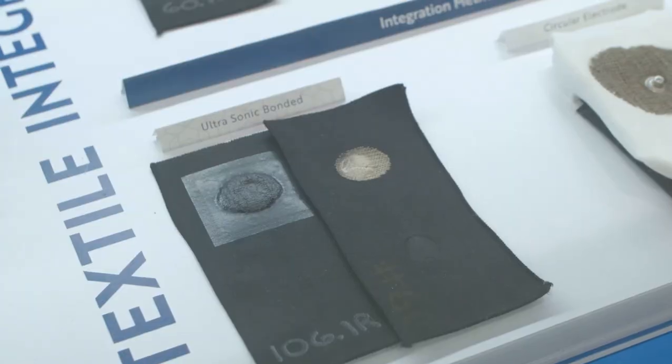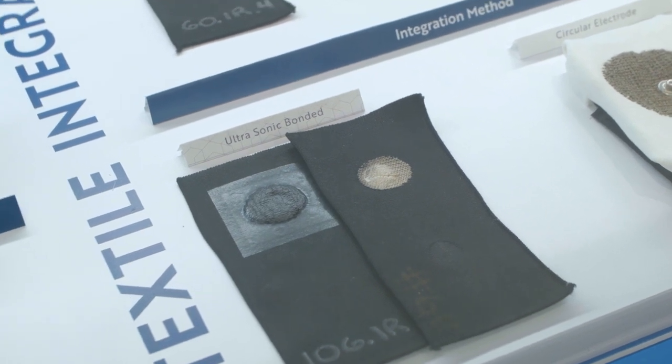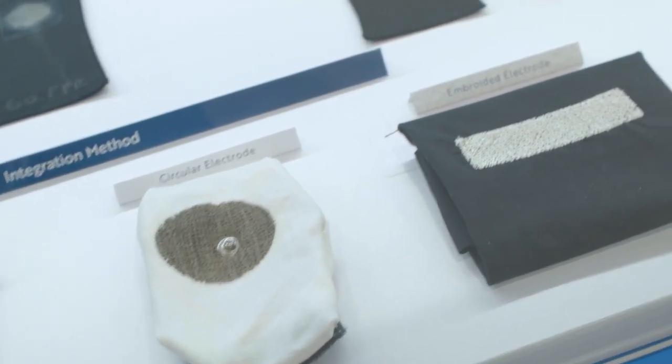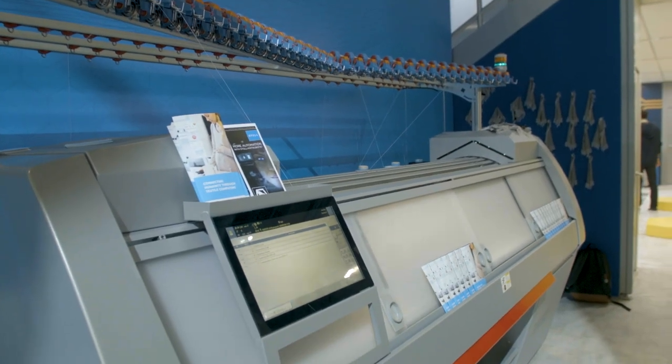We can have different processes of knitting, embroidering, weaving, or even in some cases laminations on the textiles. But you still need that routing and wiring in the textile to take the signal from one point to the electronics. We actually partner with Stoll, a flatbed knitting manufacturing producer from Germany, and we have worldwide exclusive on smart textile developments with them.